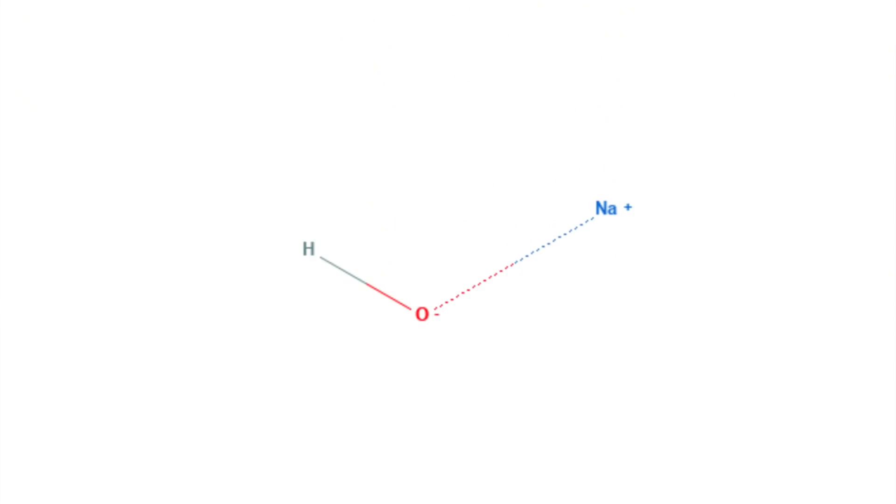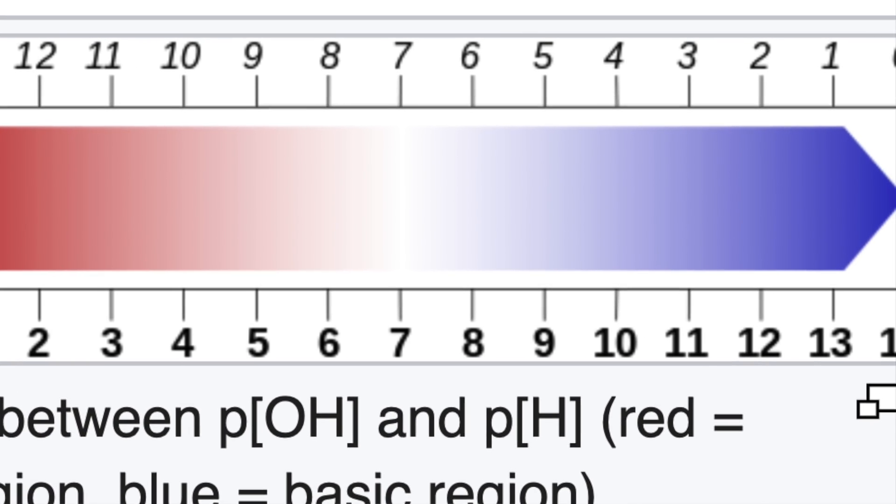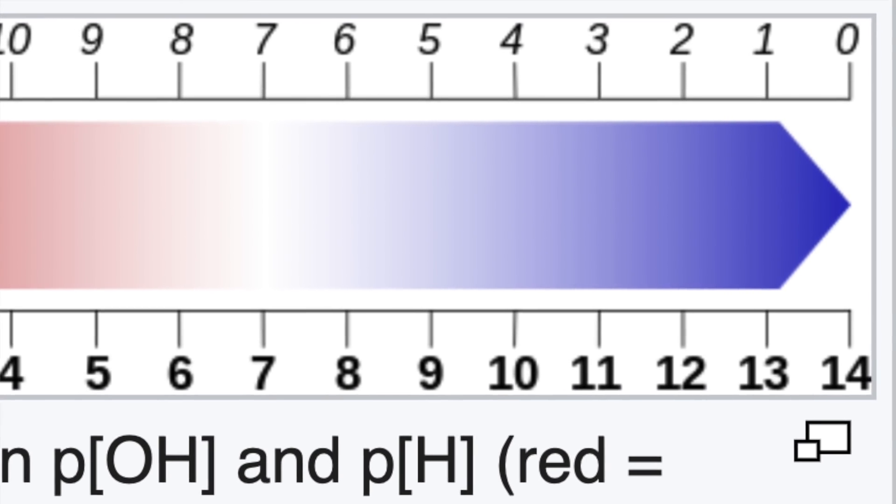So what exactly is sodium hydroxide? Number one, it is an inorganic chemical compound and it's classified as an alkaline ingredient, meaning it is not acidic and it is not neutral — it is basic. It is pretty high up there. It can range between 10 and 14 depending on the solution.